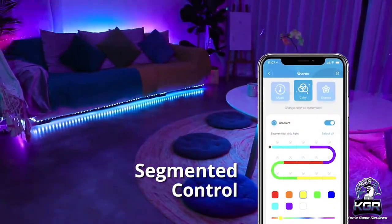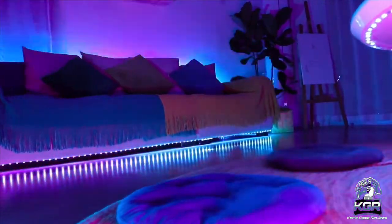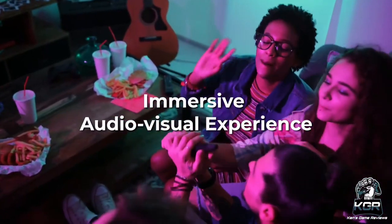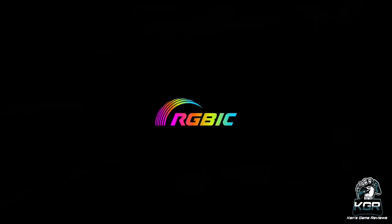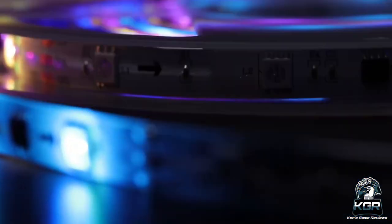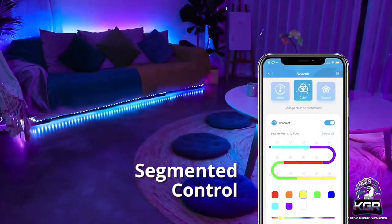Starting off with number 10, we have the Govee LED Strip Lights RGBIC. The Govee LED strips can go from 16.4 feet all the way to 65.6 feet depending on which option you choose on Amazon. These are also Bluetooth color-changing LED lights with segmented app control, smart LED strip color picking, music sync LED lights for bedrooms, living rooms, and parties. The RGBIC technology allows the strip lights to display multiple colors at the same time — personalize each of the 15 strip light segments to show a different color via the Govee Home app.